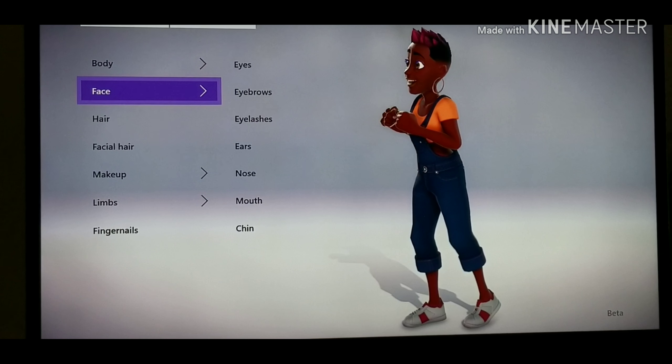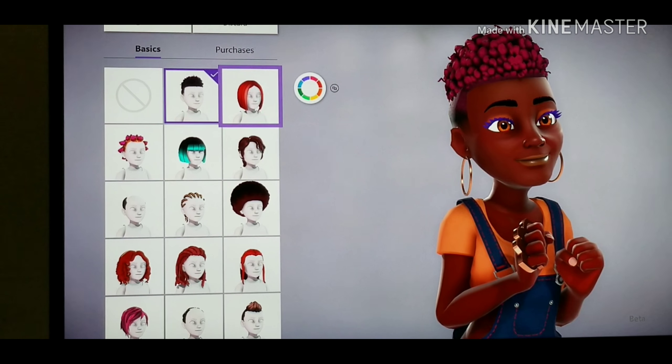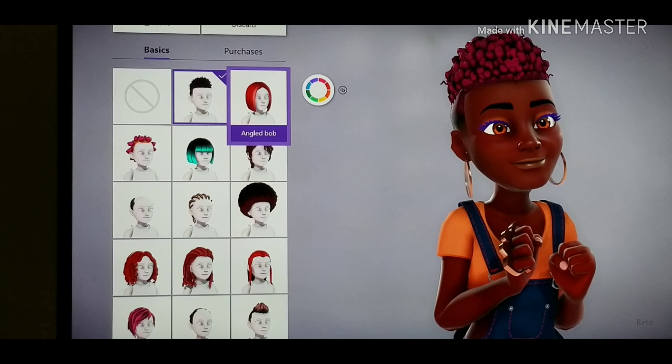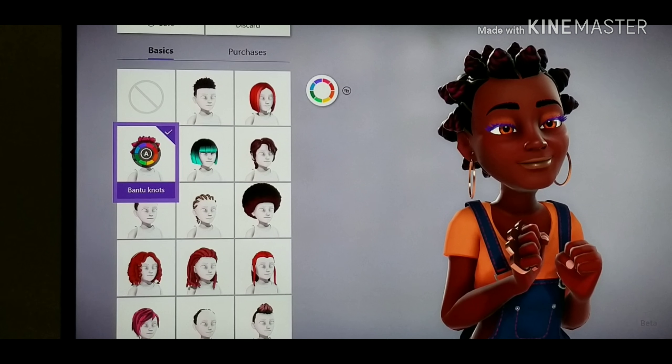First, we're going to start with my favorite part — the hair. There are a couple different styles, like the afro fade, which looks a little funky. This looks kind of fluffy like cotton, but also balls of hair — maybe to represent that poofy texture, but I'd still rock it.